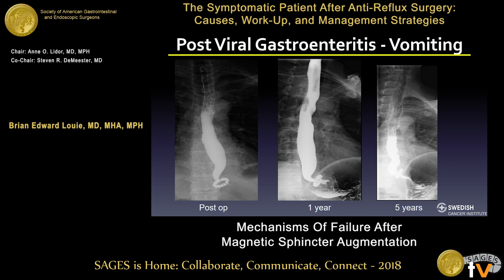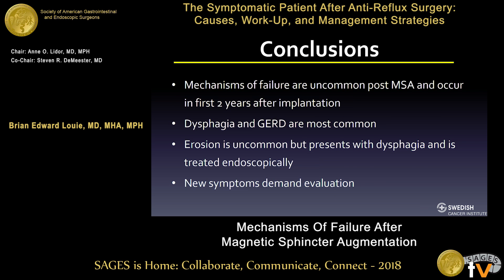Another patient presented at five-year follow-up: at one year post-op, endoscopy looked good. He subsequently developed gastroenteritis after travel to Mexico and vomited severely for several days. He then presented with new symptoms, and imaging showed his LINX device had migrated above the diaphragm into the chest. Fortunately, he responded to PPIs. These things do occur in life, though fortunately most are uncommon.